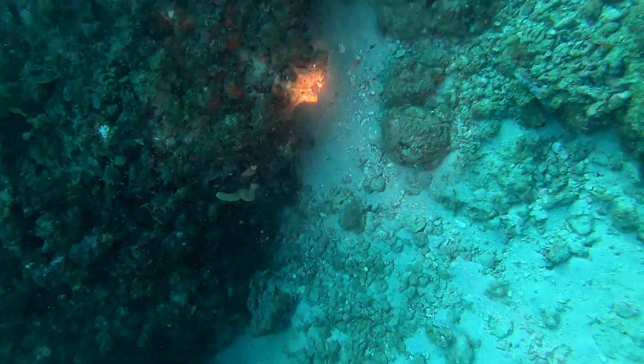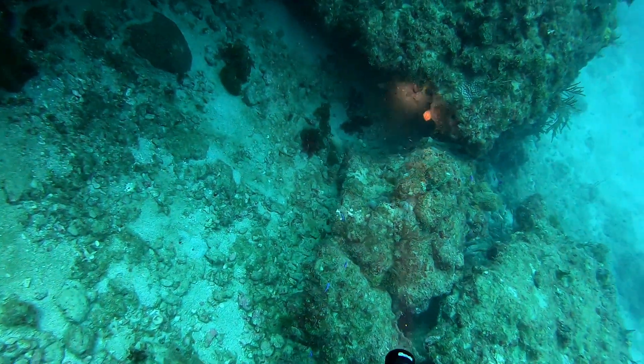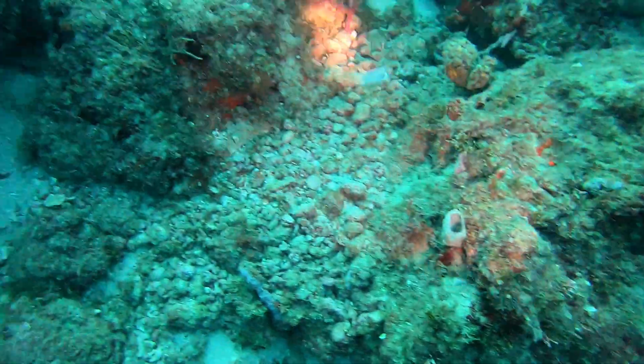Looking under the rocks and crevices in the rocks and little pits is often where you'll find lionfish, lobsters, and all types of cool critters hiding out in the reef.